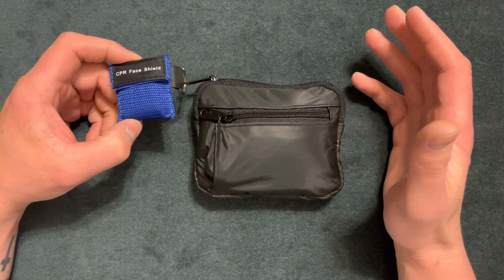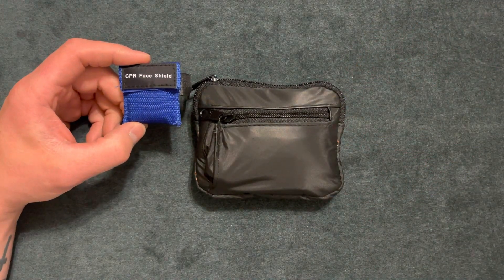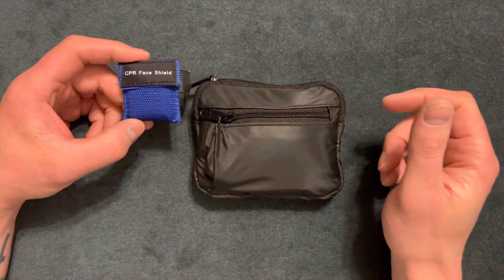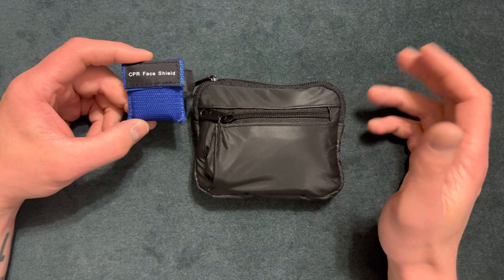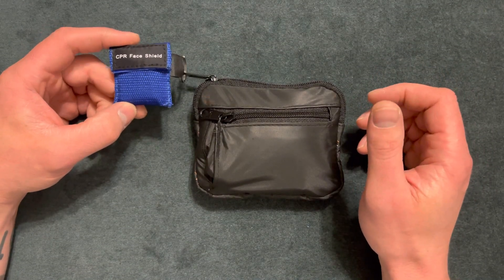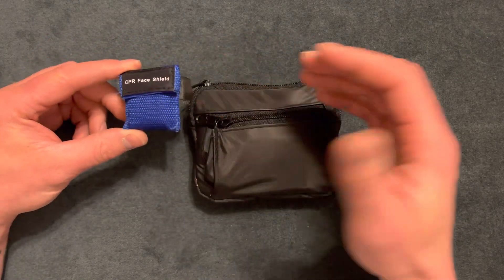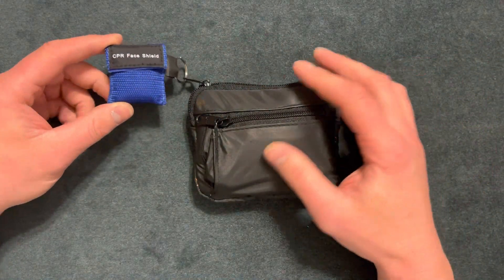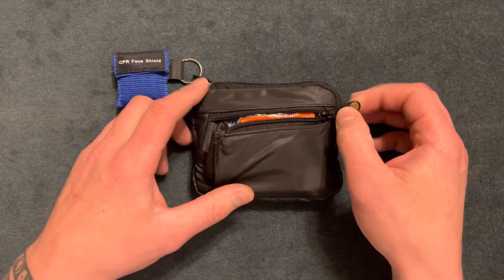Here's a CPR face shield — you don't know what kind of diseases people carry or if you don't want to come in contact with bodily fluid. This is probably an inch by inch. I got this for free from my past job, so that's a useful thing to have if you're CPR certified or you can just do chest compressions.